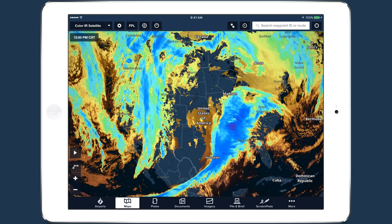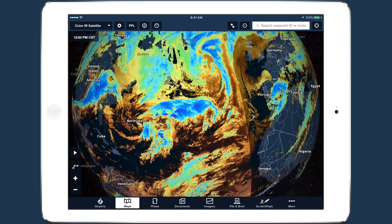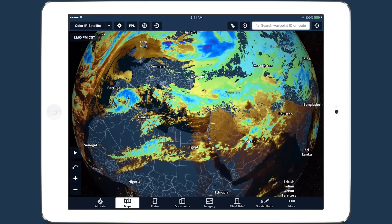Like the original satellite layer, the Color Infrared layer is global, but uses infrared images to show cloud temperature, which decreases with altitude.